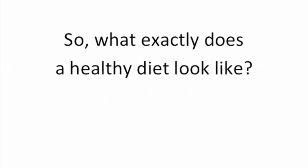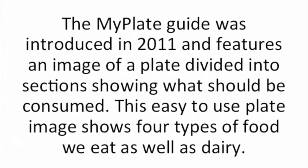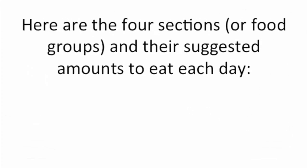So what exactly does a healthy diet look like? Let's start with the food choices we should eat each day as suggested by the United States Department of Agriculture, USDA. The MyPlate guide was introduced in 2011 and features an image of a plate divided into sections, showing what should be consumed. This easy to use plate image shows four types of food to eat as well as dairy, and their suggested amounts to eat each day.